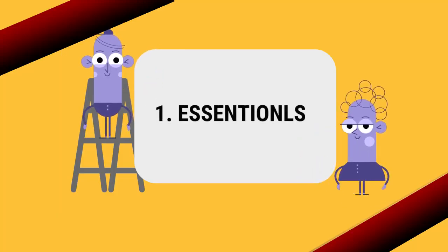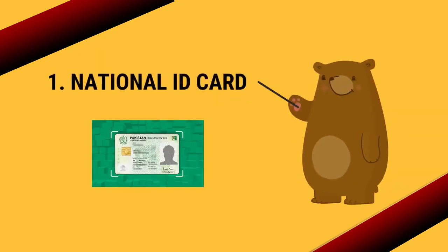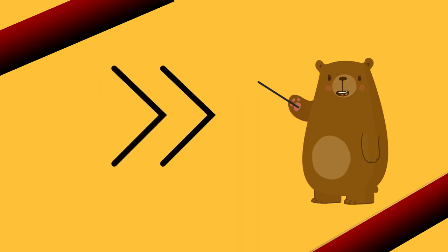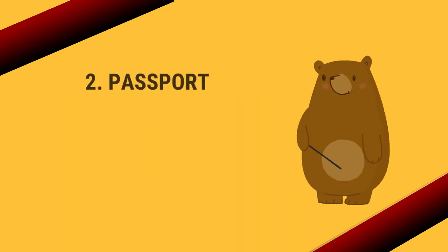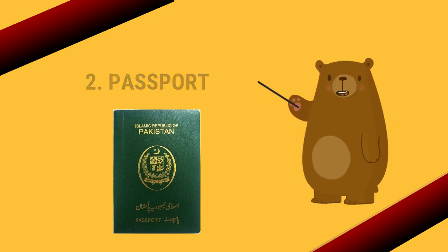First I will be talking about the essential part, which is very important. Number one: the national ID card, CNIC. Number two: your Pakistani passport.